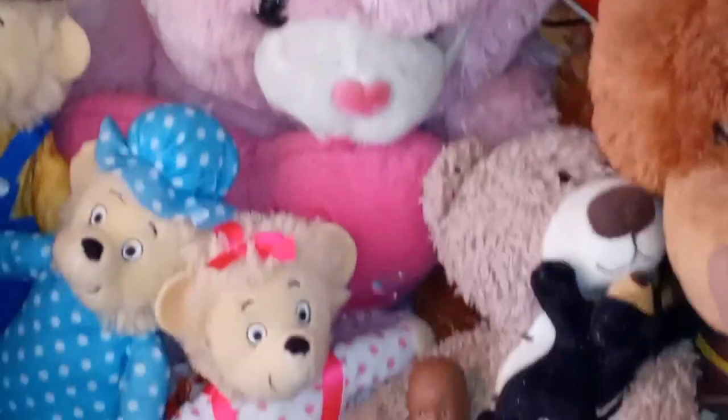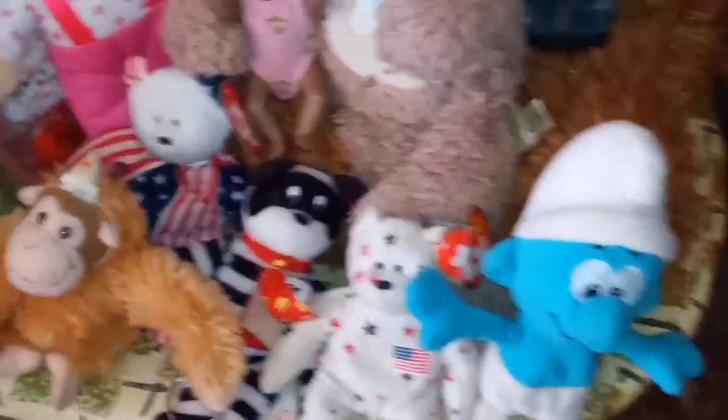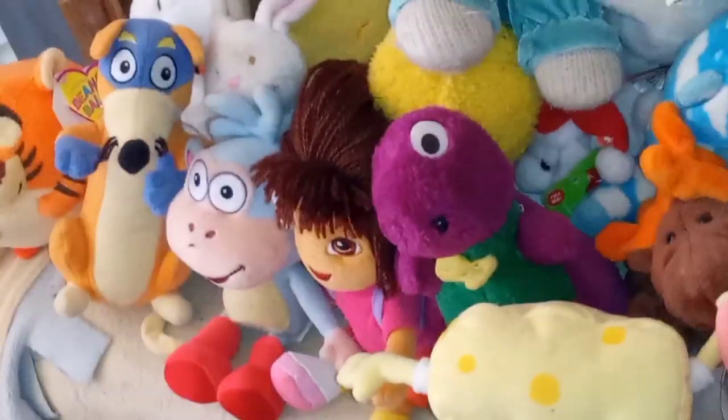They like to sit here hanging out with their friends. These guys are so spoiled — look at all the friends they have. Too many friends!